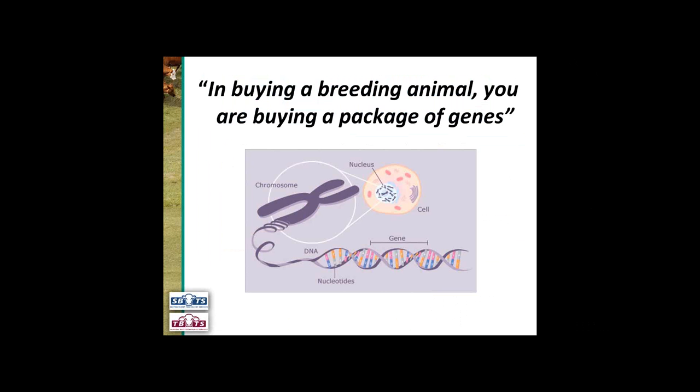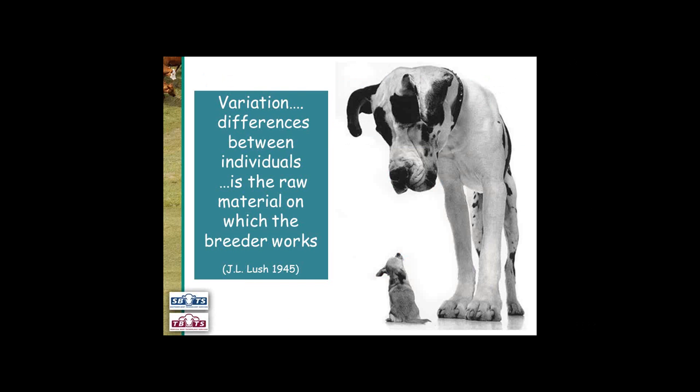When we're buying a breeding animal, what we're essentially doing is buying a package of genes. We want to buy the best genes we can because these are going to be passed on to the progeny. What we do with these genes is use the variation or the difference between individuals to breed to improve our traits.